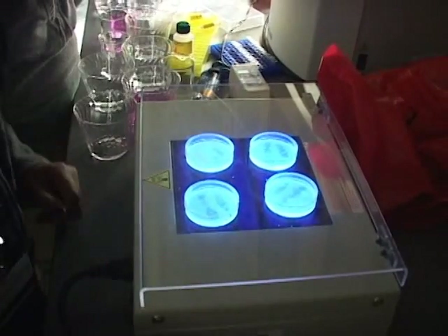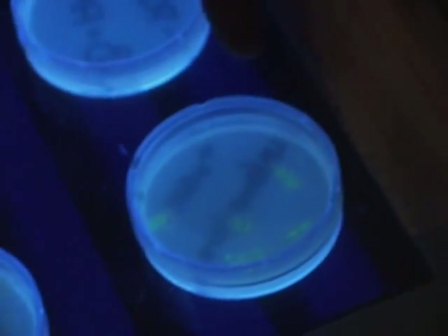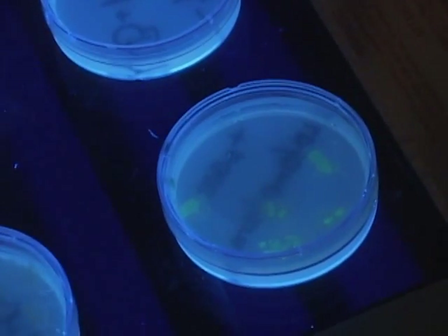These are our plates. You can tell that this one is glowing green. It's the protein that makes it glow — the proteins in the bacteria. It's pretty.